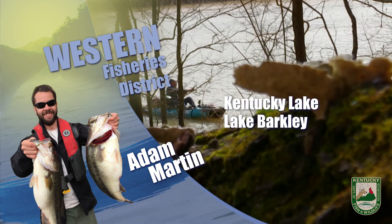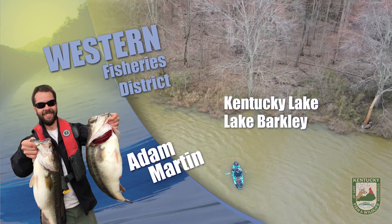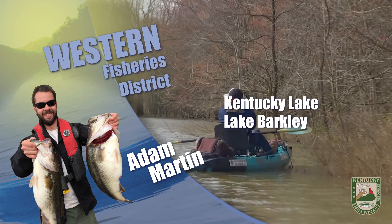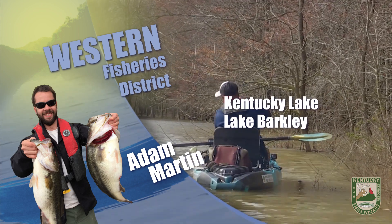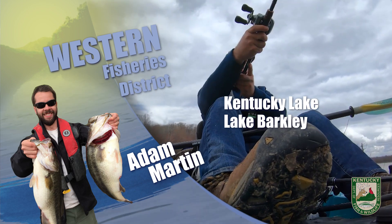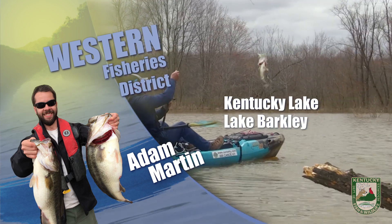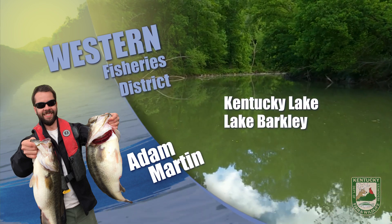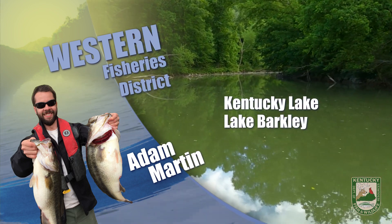Crappie are still being caught in the 15 to 25 foot range with most anglers targeting deepwater brush piles. If you're wondering where to look for brush piles, we do have several hundred department-maintained brush piles on Kentucky and Barkley Lakes, which you can find by visiting our website and searching for lakes with fish attractors. We also have the waypoints available for download in a variety of file types to suit your particular depthfinder brand.